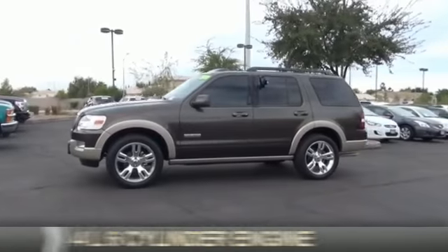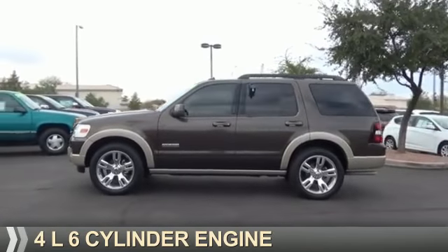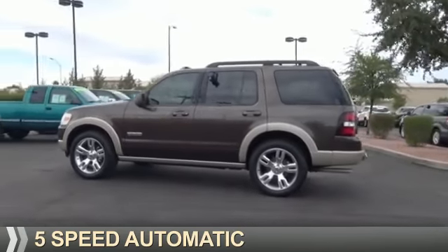It's powered by a 4-liter, 6-cylinder engine and a 5-speed automatic transmission.